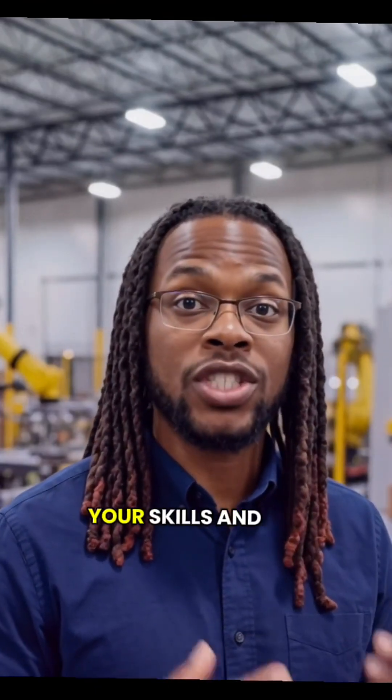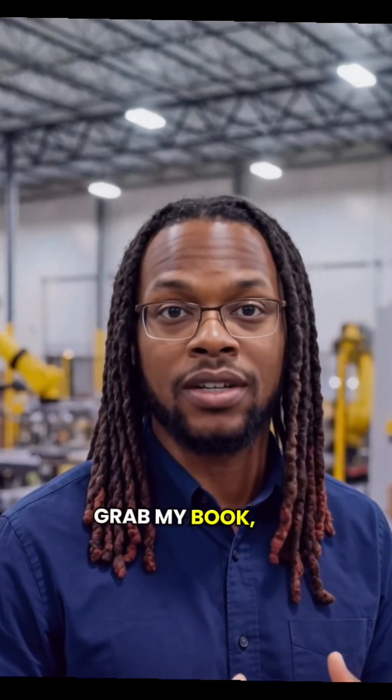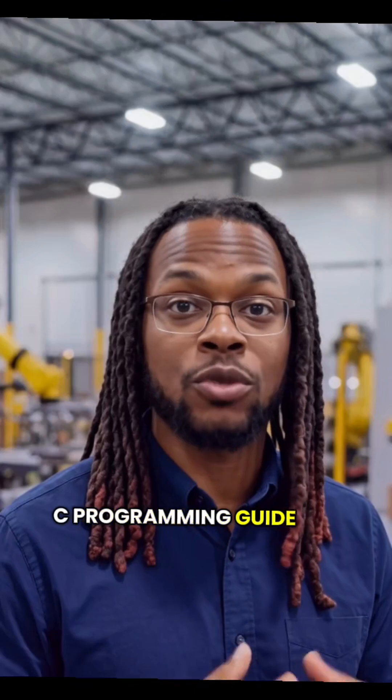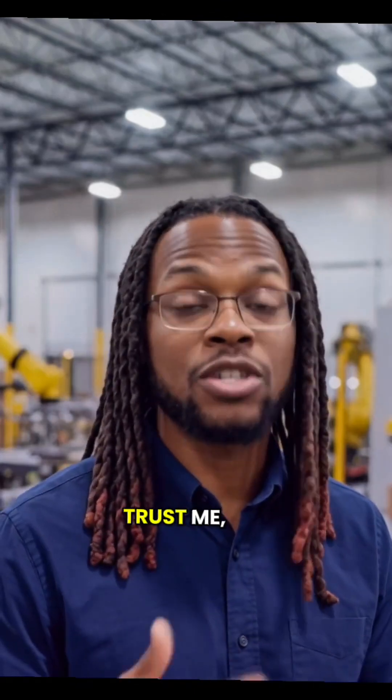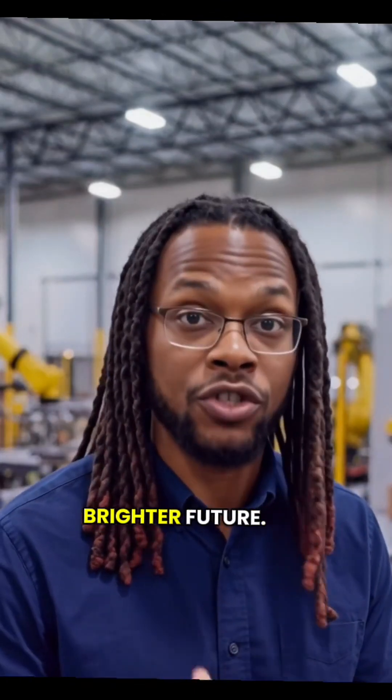So if you want to enhance your skills and boost your career in automation, grab my book, The PLC Programming Guide for Beginners on Amazon. Trust me, mastering PLCs will lead you to better machines and a brighter future.